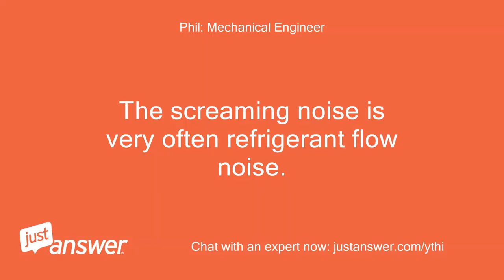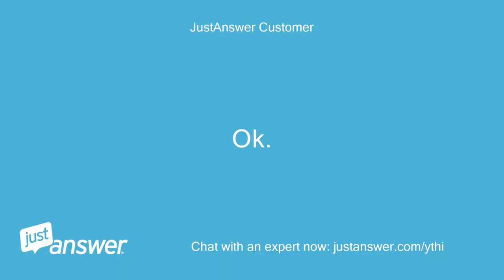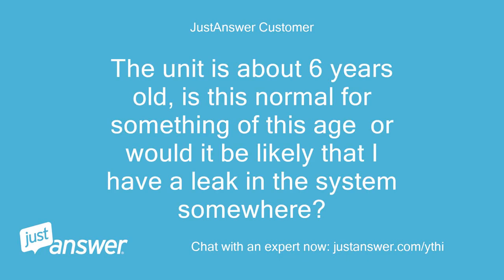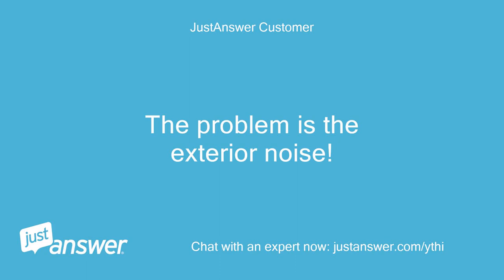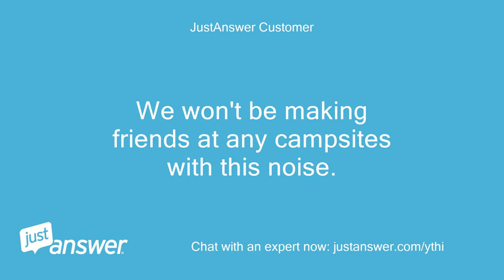The screaming noise is very often refrigerant flow noise. The unit is about six years old — is this normal for something of this age, or would it be likely that I have a leak in the system somewhere? If it were mine and still cooling well, I would not spend the $200 or more a repair shop would charge, and then take the risk of them making the situation worse. The problem is the exterior noise — we won't be making friends at any campsites with this noise.